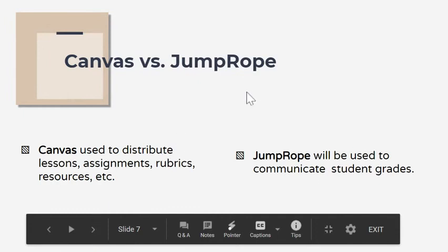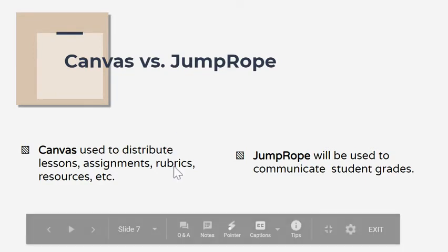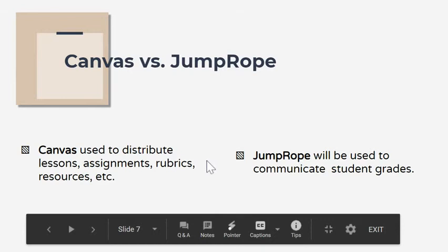The two main systems we use are common throughout most classes. Canvas is where I'll put the lessons, modules, assignments, links, anything they need — and currently that's where all the Zoom links are as well. Jump Rope is where I'll put the grades, so if you're looking for grades, you'll always want to go into Jump Rope.